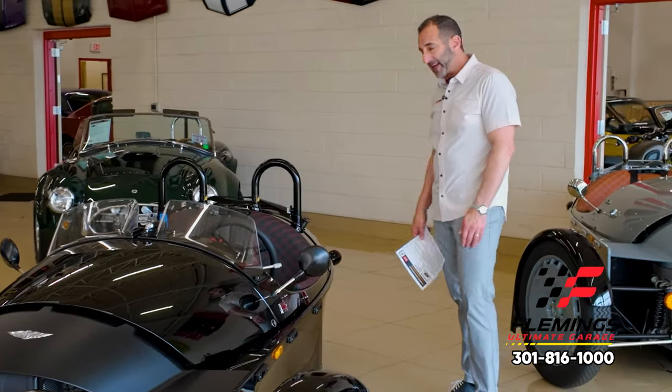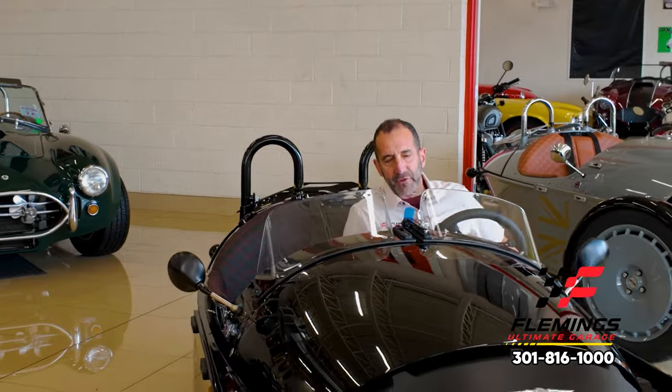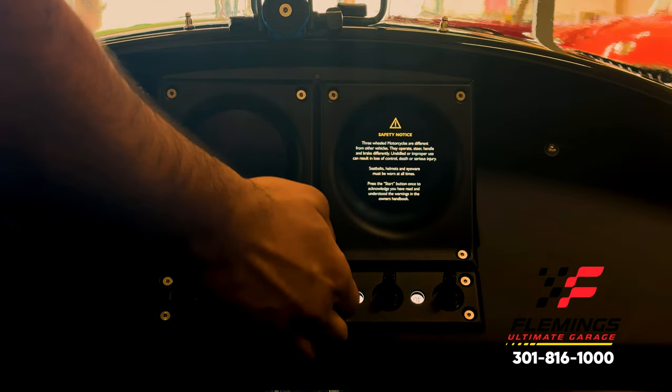Now you're going to go ahead and get in — it's super simple to get in. This leather here is a very specially treated leather: it's waterproof, scuff-resistant, and it is super comfortable and supportive.